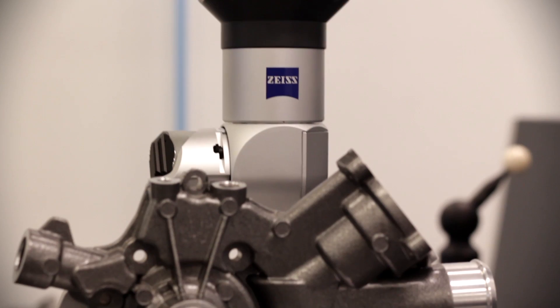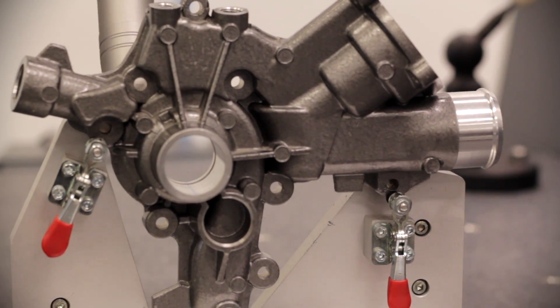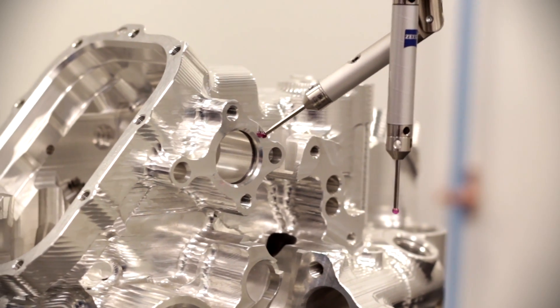We have everything from coordinate measuring machines, surface finish, form and roundness machines. We will soon have CT, thermography machines, X-ray CMMs. We also have blue light systems.